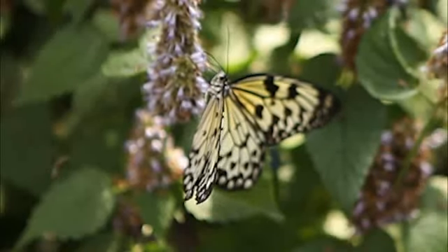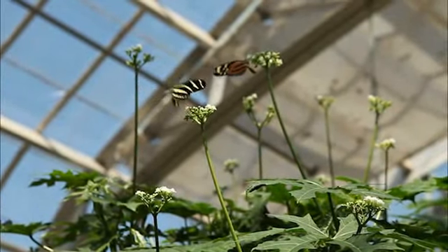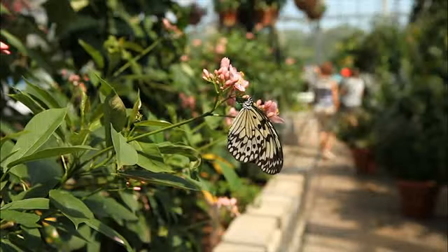The proboscis is like a long straw that uncurls and curls back up — that's how they feed. They suck up the liquid, the nectar from the flowers. So we have nectar for them.